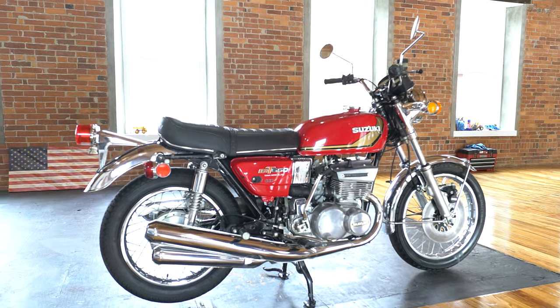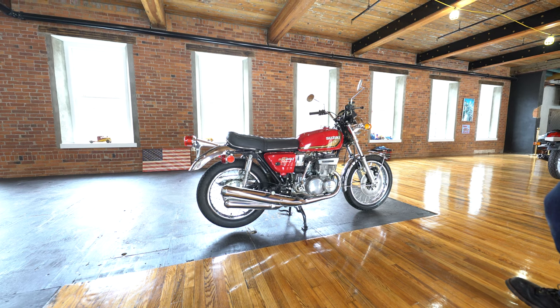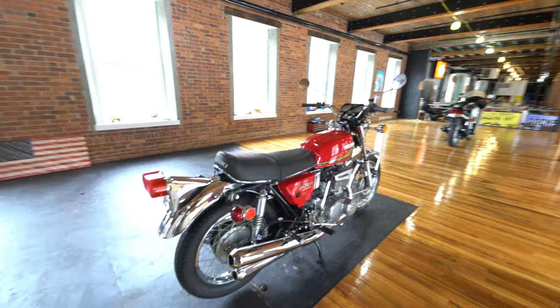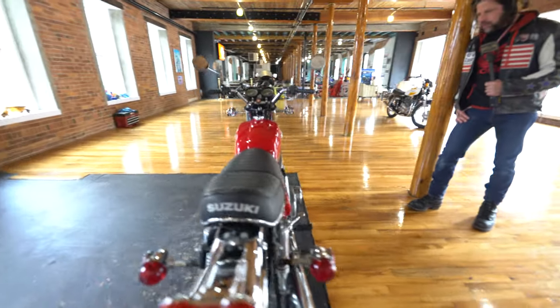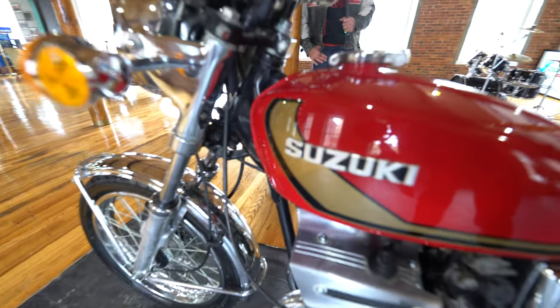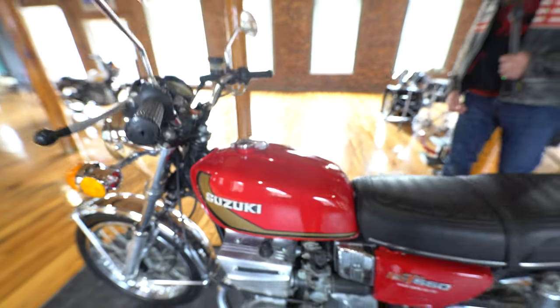If it didn't seize, they would have kept on riding it and rode it into the ground probably. Instead, they just kept it and were like, 'We'll fix it someday.' It's the right color — fire engine red with the golden black stripes. Look at the badges, even the tank — the tank badges are absolutely beautiful. The gauges, everything on the thing is just super, super nice.